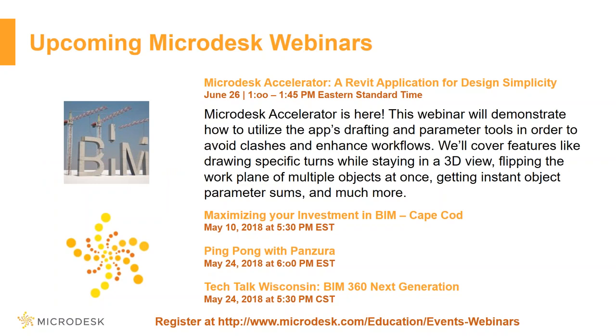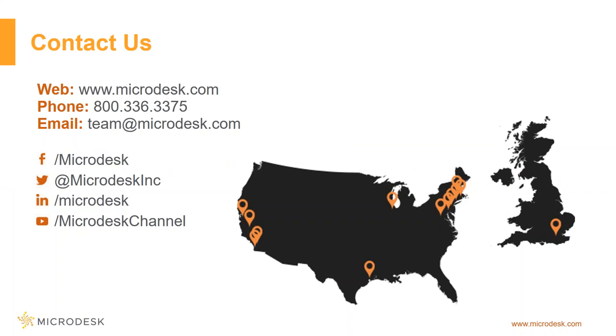Thank you very much everybody. We have a couple of other events coming up. The Microdesk Accelerator — we've created an internal app with our dev team for anyone to use, and it's completely free. It allows you to do a lot of things to help enhance your workflow, specifically on the MEP side, and we'll be going over its use on June 26th. We also have different local events — you can find all of these on our website and register for them. If anybody has any questions moving forward, please feel free to reach out. We'll be glad to go over anything and do a specific demo customized for your needs. Thank you very much, have a great day.